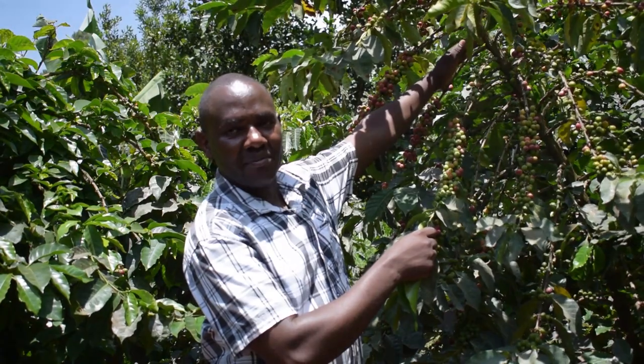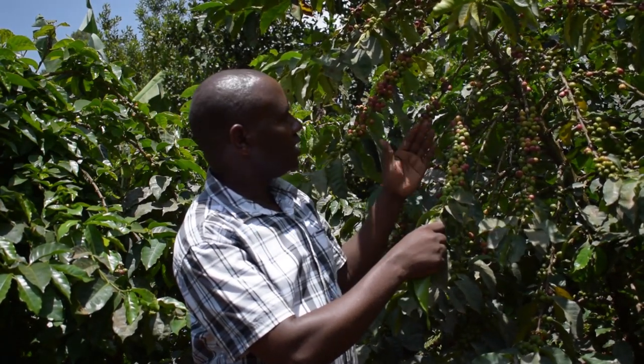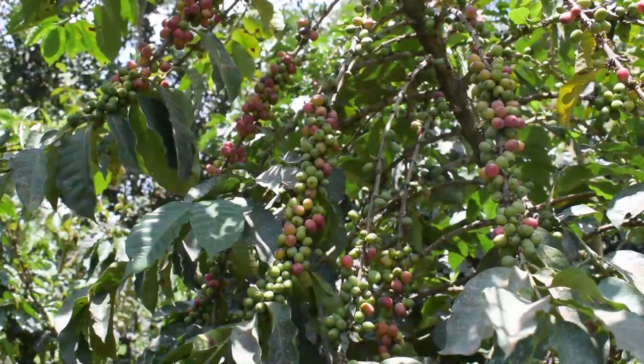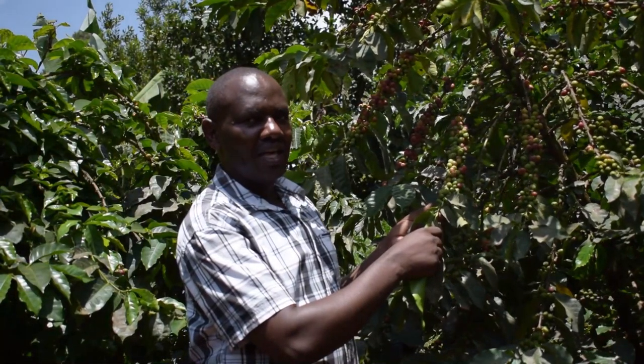So if you look at this branch, you can see that it has started bearing berries right from the beginning of the main stem to the end of the branch, and you can see almost every node has berries. When coffee is well fed, every node will bear not less than 10 berries, and that will increase the productivity of the farm.